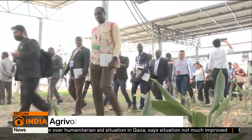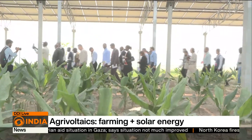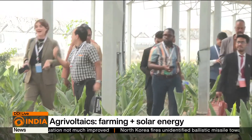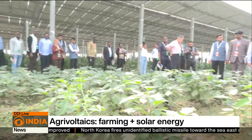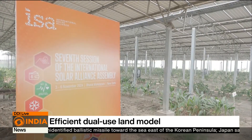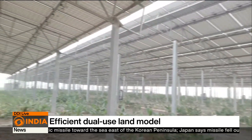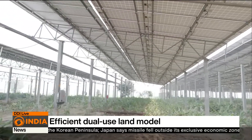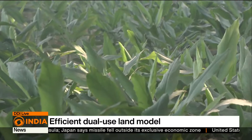Delegates at the International Solar Alliance recently experienced India's innovative approach to sustainability. They visited an agri-voltaics farm on the outskirts of New Delhi in Najafgarh, managed by the India Agri-Voltaics Alliance. This farm demonstrates India blending agriculture with solar energy production to address its growing need for sustainable practices.